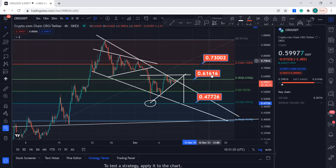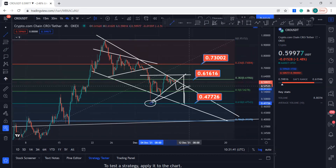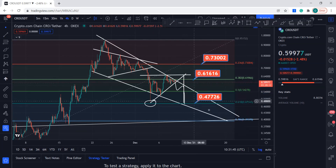Right over there — if this gets broken, that can be a target. What it can do is come down, test this area, go back up, and then eventually come back like that. But if the 0.5 level holds support, then we can talk about that — it can create a recovery scenario from there. Let's see; that's for future scenarios.